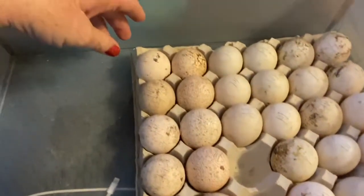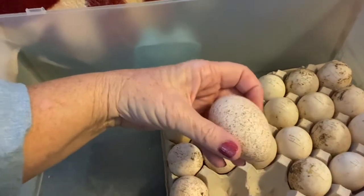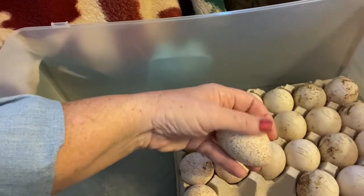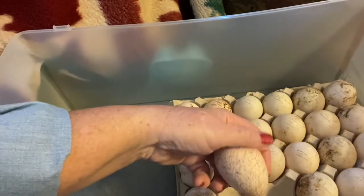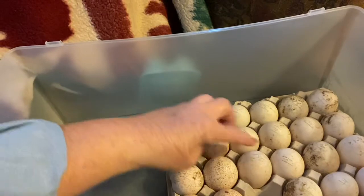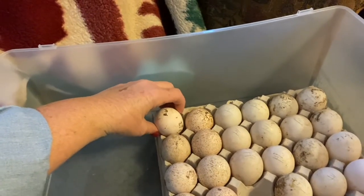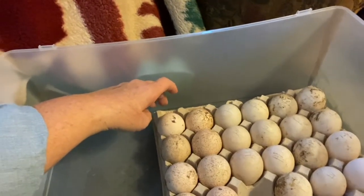If you've never seen turkey eggs, these are turkey eggs — they're mixed turkey eggs and we do not know which is which. This one seems like it might be a Red Bourbon, maybe. This will be a surprise. We got 28 eggs, and I may have spent 20 or 25 dollars on all of these eggs total, so I got a lot of eggs.